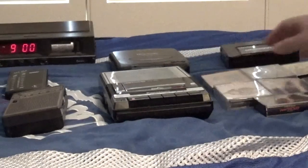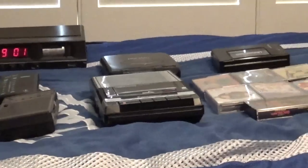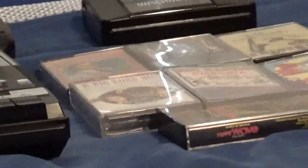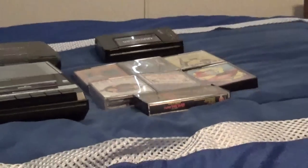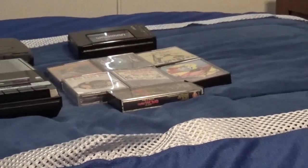All right, over here are all the cassette tapes that I own. I'll go ahead and show them to you — this wasn't part of the video originally, but I'll go ahead and show them to you anyway.